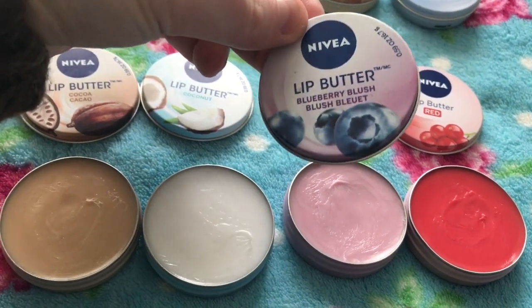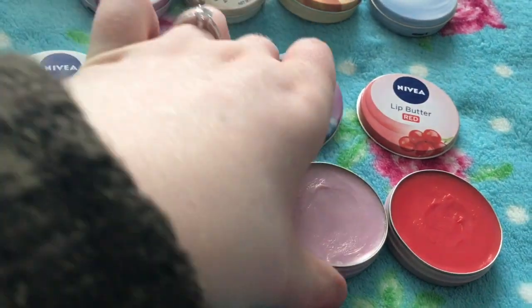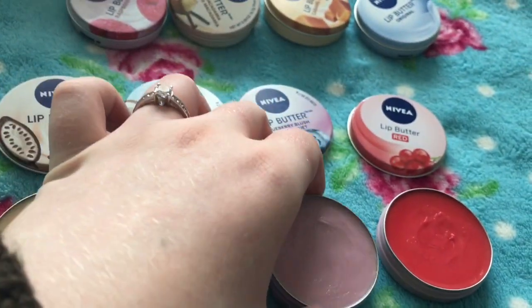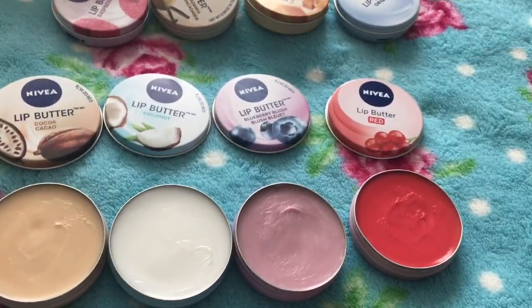This one came out about two years ago and it's blueberry blush. It's absolutely lovely — it smells like blueberry muffins. I think this smells nicer than the raspberry one. I would recommend this one for anyone who wants to try a lip butter but doesn't know which scent to get; it's fantastic.